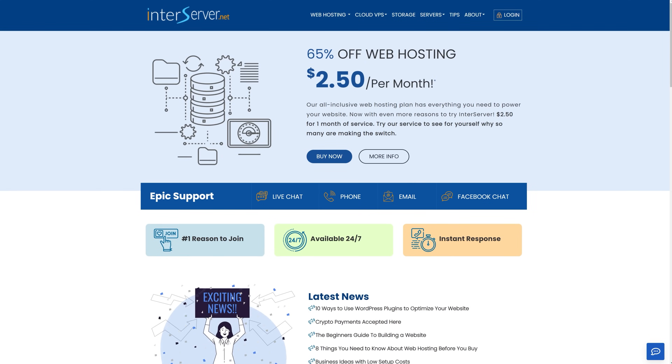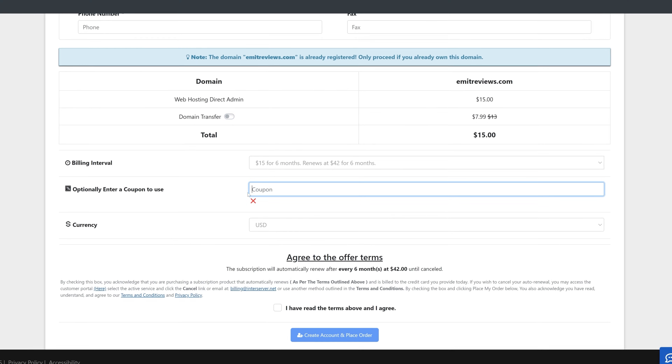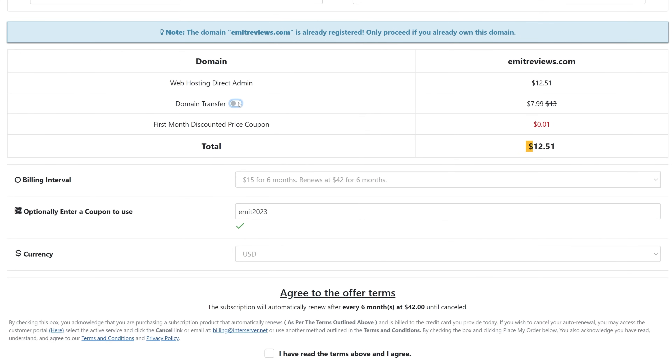For cheap providers, I highly recommend InterServer or Hostinger. With InterServer, you can get one month of hosting for just $2.50. So if you just need a website for one month, spend that $2.50 — it's going to be better than free. Or you can get six months for about $12.50 using the link in the description with the code EMMIT2023. Their performance is light years ahead of the free providers, and at least you know your website won't go down during a school project presentation.